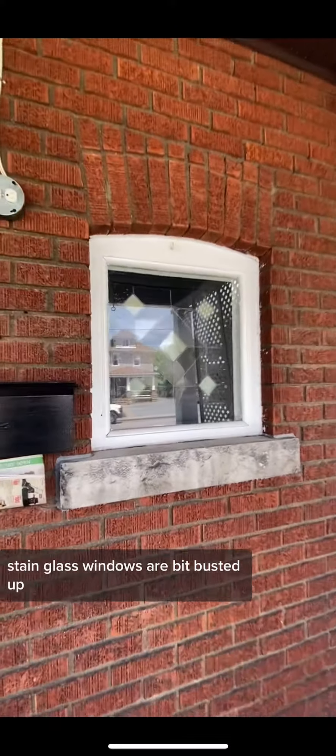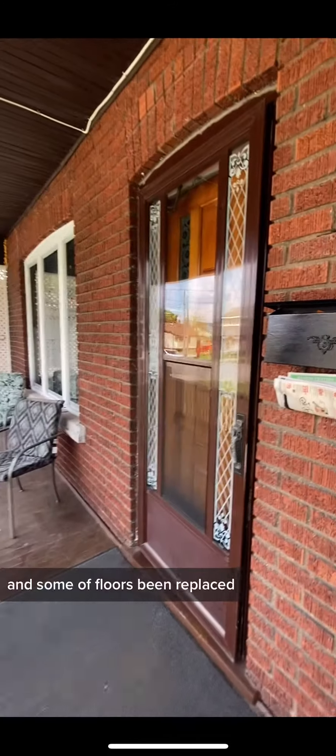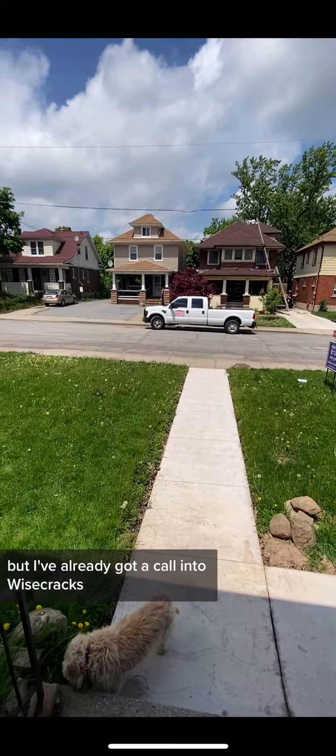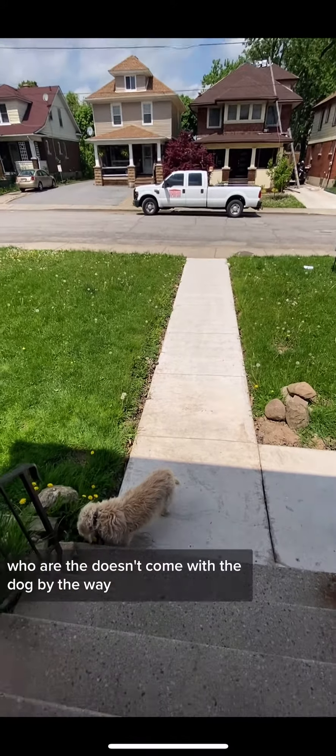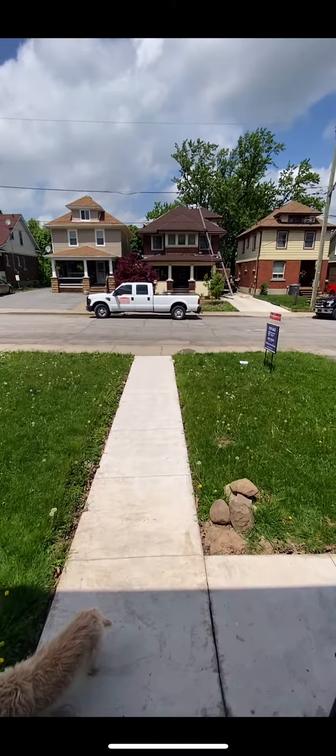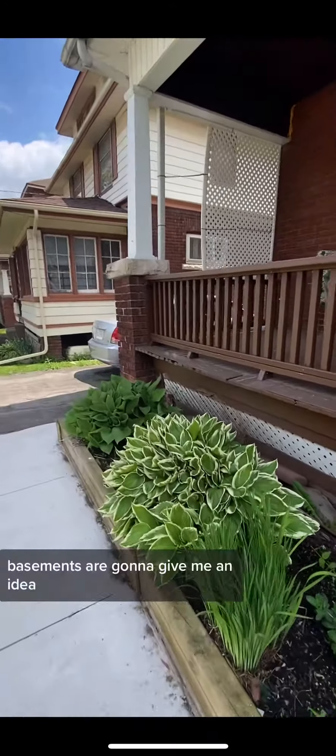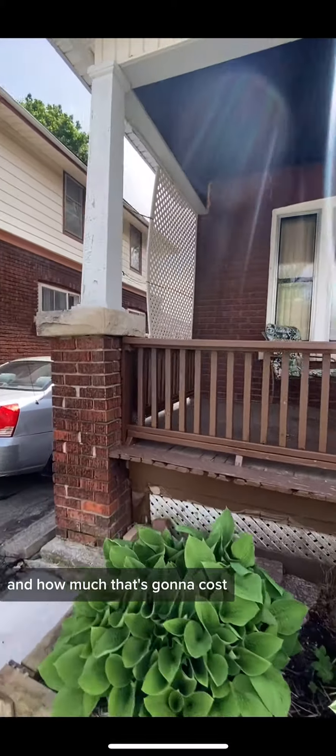These stained glass windows are a bit busted up. Some of the floors have been replaced. The basement is a bit wet, but I've already got a call into Wisecracks, who are the local experts on waterproofing basements. They're going to give me an idea on how much that's going to cost.